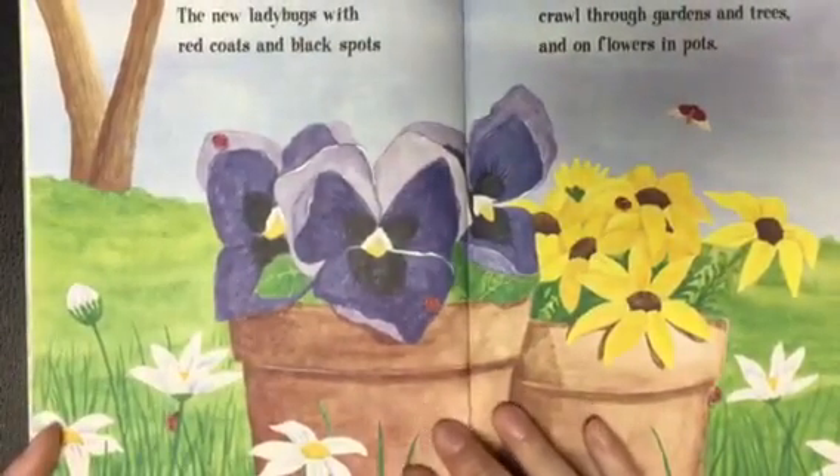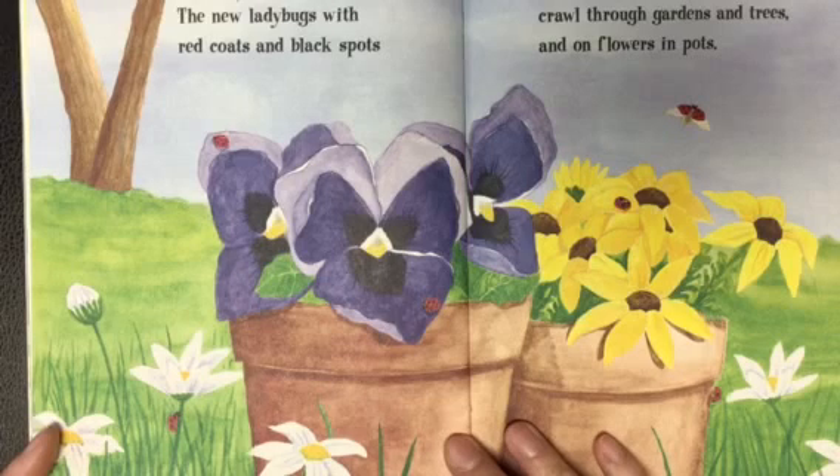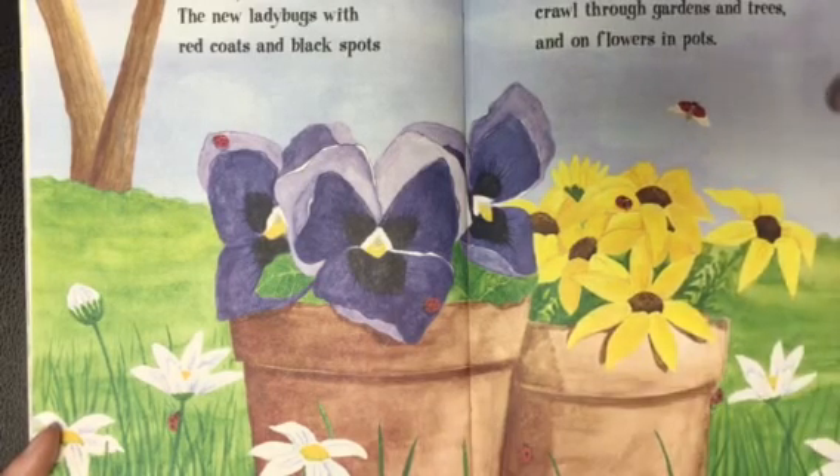The new ladybug, with red coats and black spots, crawls through gardens and trees and on the flower pots.